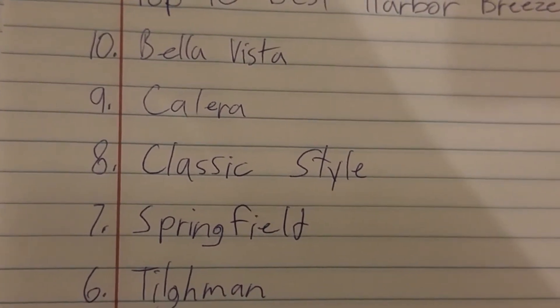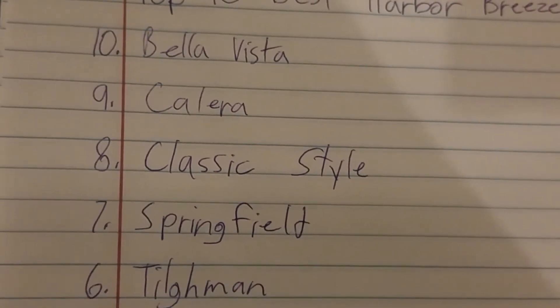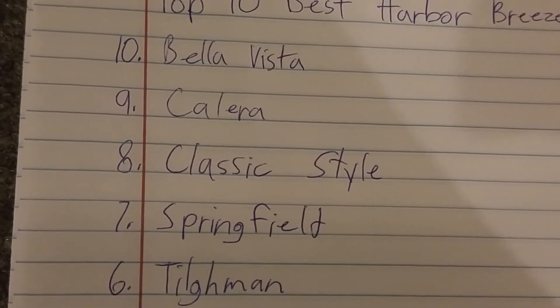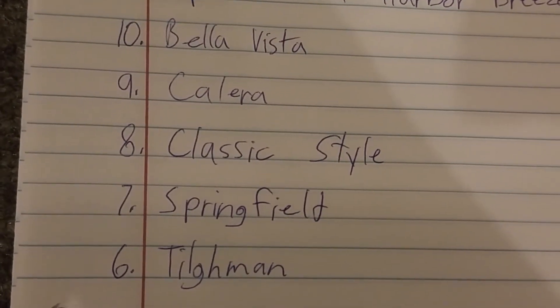Number 6 is the Tommen. The Harbour Breeze Tommen are good fans because they blow a lot of air. They have really cool palm leaf blades. So number 6 is the Tommen.